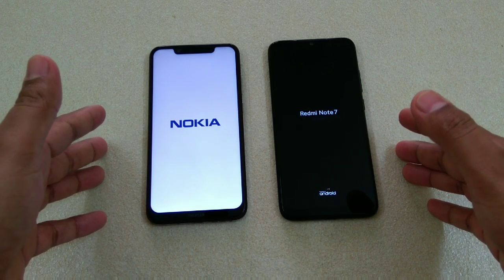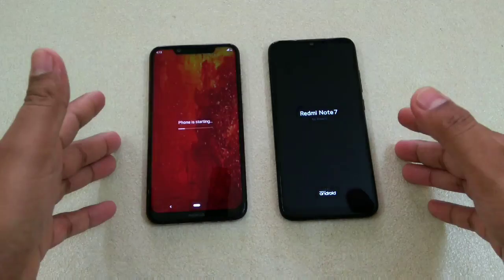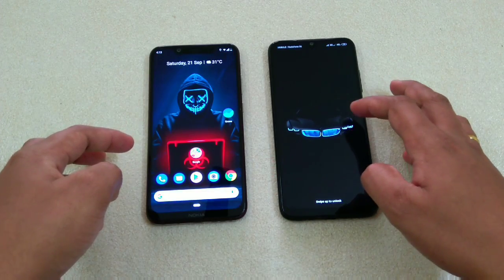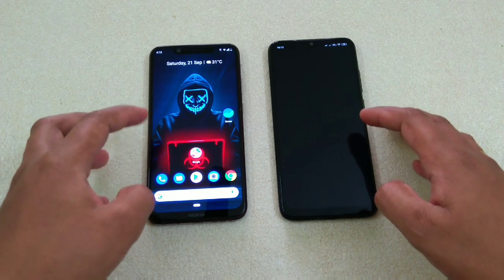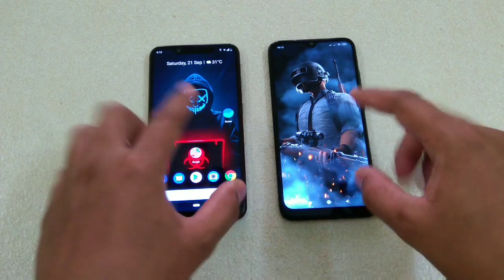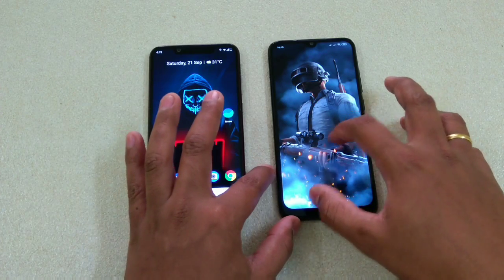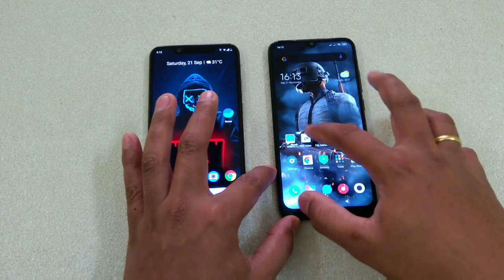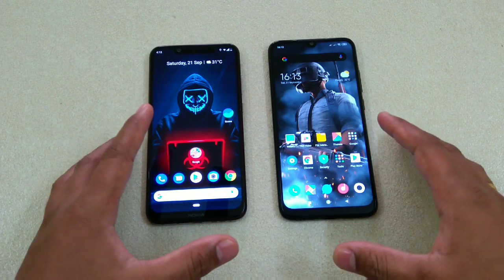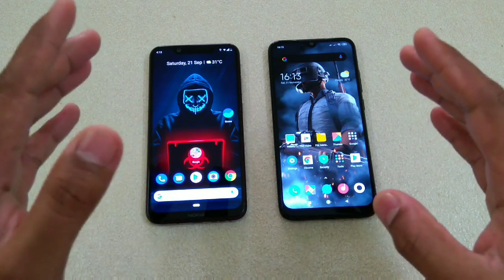Okay, so Nokia is already up — you can hear the sound. You can see that the 660 actually came on screen faster, but it is taking longer to load the interface and settings. So the screen came on the Redmi faster, but the interface loaded differently. The reboot timing was almost the same overall, so do let me know your observation.